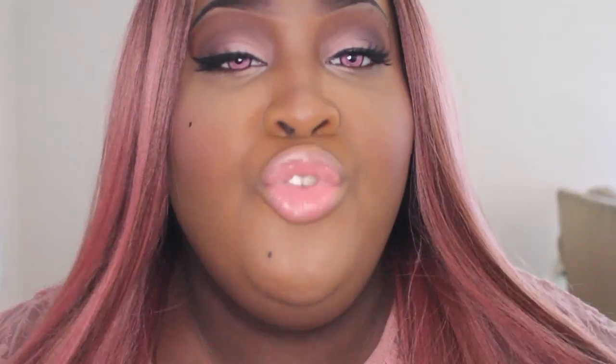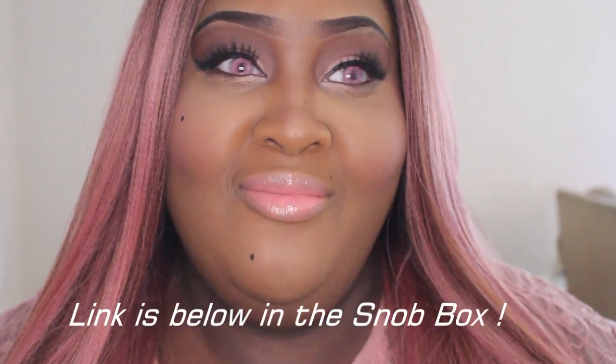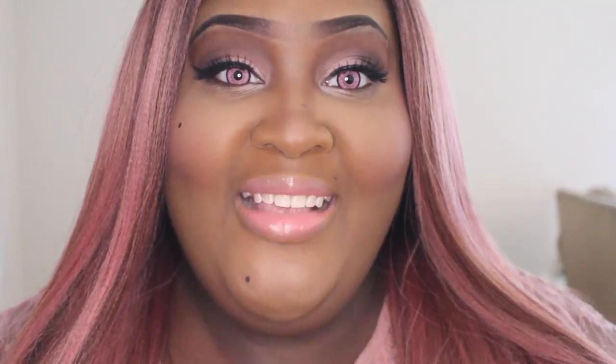Hey guys, thanks so much for watching. I'm going to have Justinetta's video down below — make sure you tune in to that and see what palette she chose, because I'm getting ready to go watch that. Be sure to tune in next Sunday because we're going to have another palette of the week for you guys. Thank you guys for watching, I'll talk to you guys in the next video. Bye.